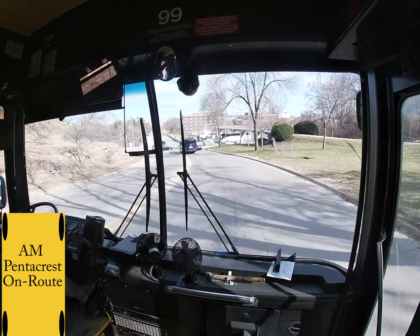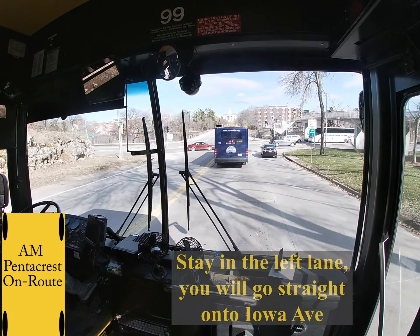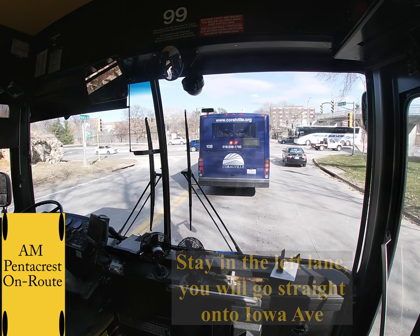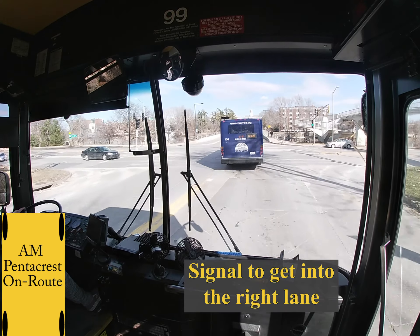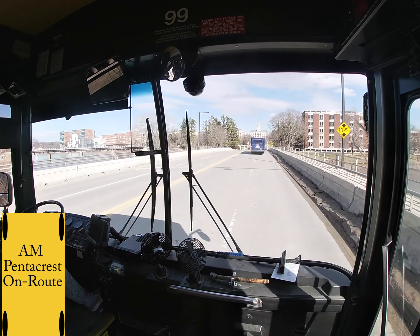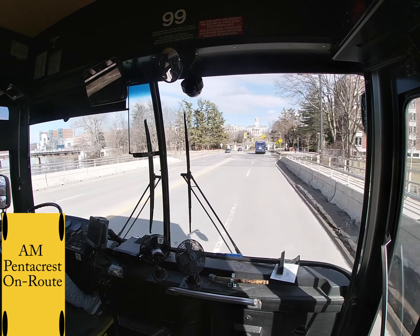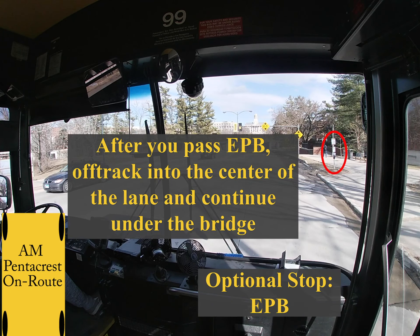Coming down the hill, you want to stay in the left lane and then go straight onto Iowa Ave. Iowa Ave splits into two lanes, so halfway through the intersection indicate that you are going to be in the right lane. Stay in this right lane until after you pass the optional stop EPB, which will be on your right directly after the bridge. If nobody gets off or on, go ahead and merge into the center of the lanes to off-track again — turn on your hazards and continue under the bridge.